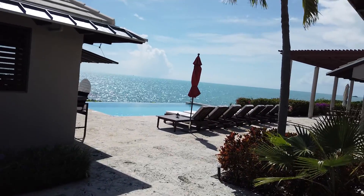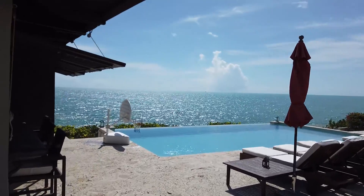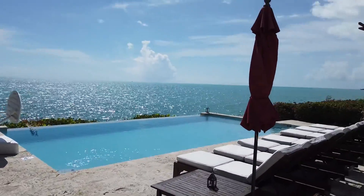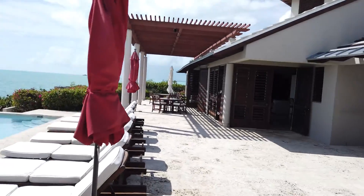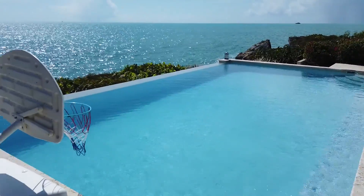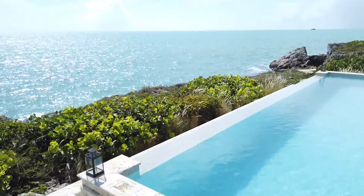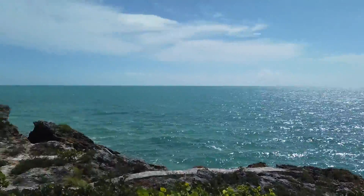This is what makes it a multi-million dollar house, so get ready for this. This here is why you come to Turks and Caicos — this gorgeous ocean, seating area, poolside, with just an amazing pool and just incredible ocean views.